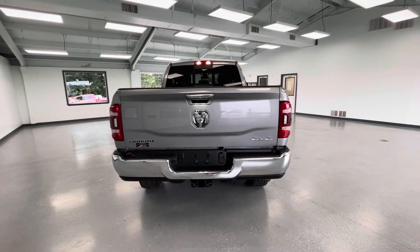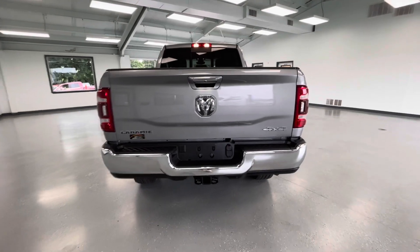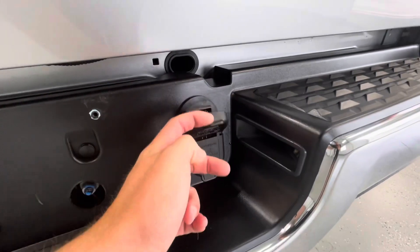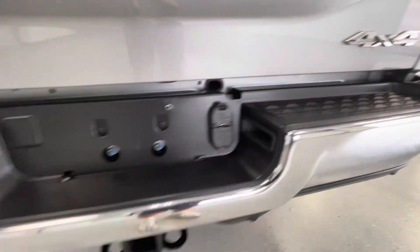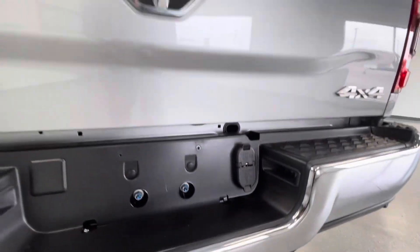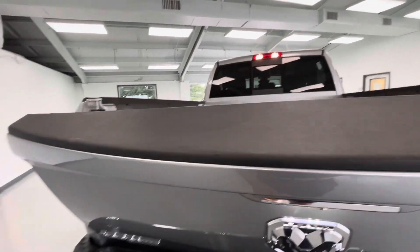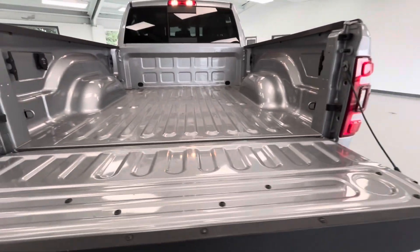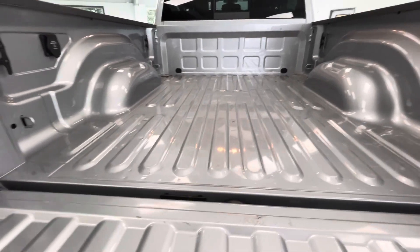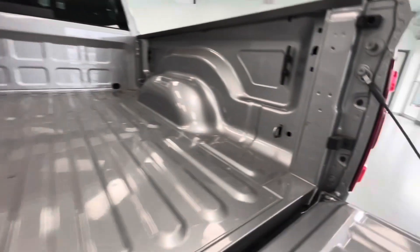Coming around to the rear, this does have the rear anti-spin differential, so don't worry about spinning out. It also has the Class 4 hitch and receiver with a four and seven pin wiring harness. Below that black trim piece, you are going to have parking sensors back here, so don't worry about backing up into anything, especially with this backup camera. Let's go ahead and lower this tailgate as well — it is the easy lift, easy lower tailgate for your added convenience. The bed does not have a bed liner; however, it was extremely well maintained. You are going to have a 400-watt max outlet as well as your hooks back here for all of your strapping conveniences.